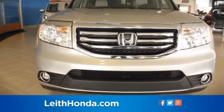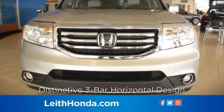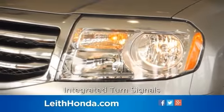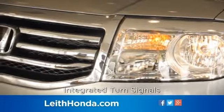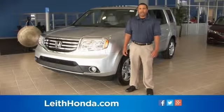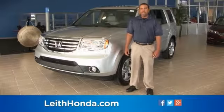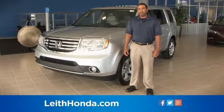The Pilot's grille and front fascia features a distinctive three-bar horizontal design, while multi-reflective headlights and integrated turn signals contribute to the premium look. Sophisticated design, high-quality materials, and advanced electronic features provide a comfortable and enjoyable experience for passengers in all three rows.